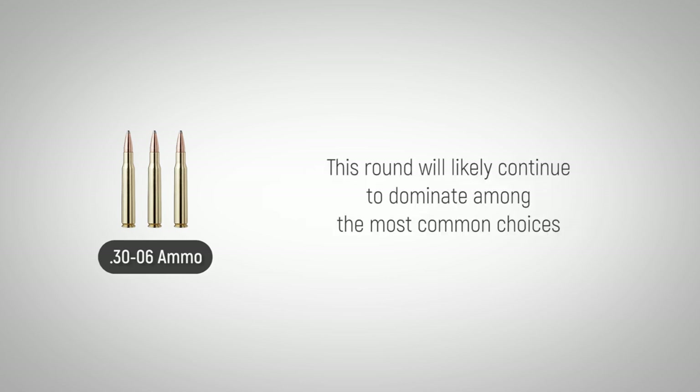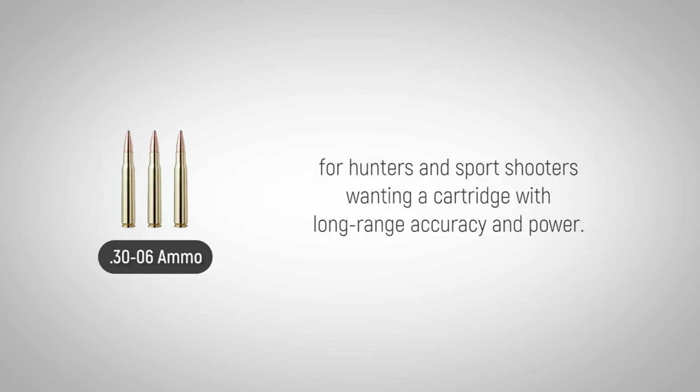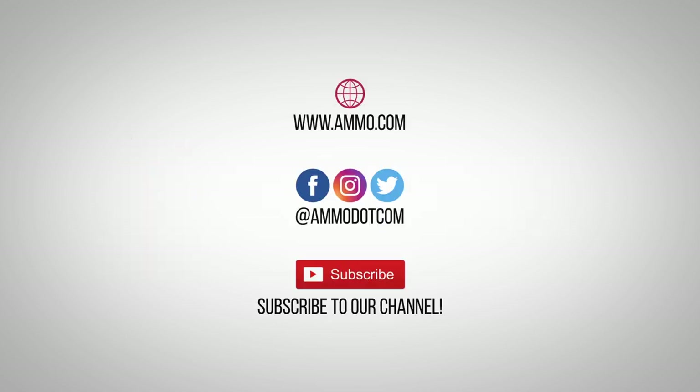This round will likely continue to dominate among the most common choices for hunters and sports shooters wanting a cartridge with long-range accuracy and power. Check out today's best ammo deals by visiting us at ammo.com, follow us on social media, and be sure to subscribe to our channel right here on YouTube for more high-quality videos to help you stay armed both physically and philosophically.